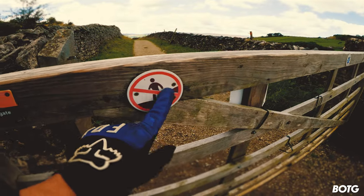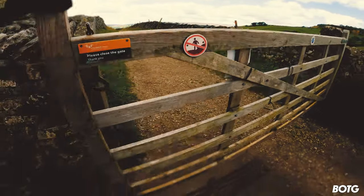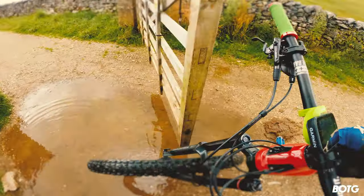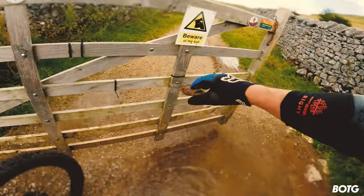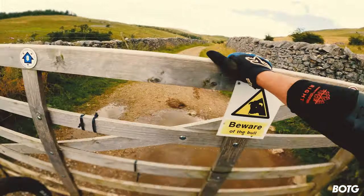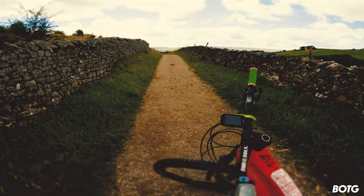I've not seen that sign before — anybody know what that means? Looks like no walkers, or does it mean do not go off the main beaten path? Actually, I know what that is — beware the bull! Oh god, here we go.